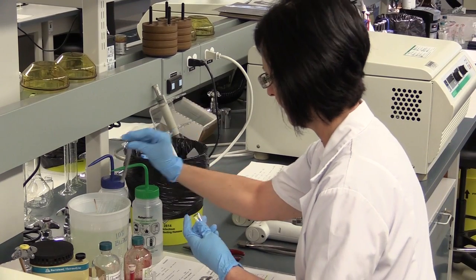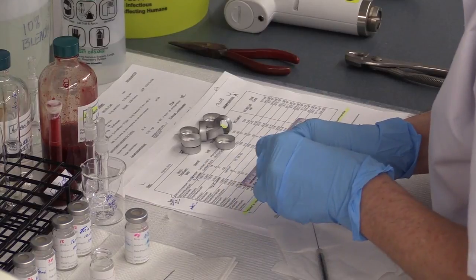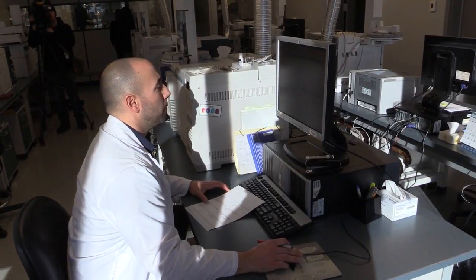We process about 2,600 cases a year in this laboratory, all of them post-mortem cases. Some of them are very clearly drug-related deaths, others are natural deaths that may involve drugs, but we're not sure until we complete the analysis.